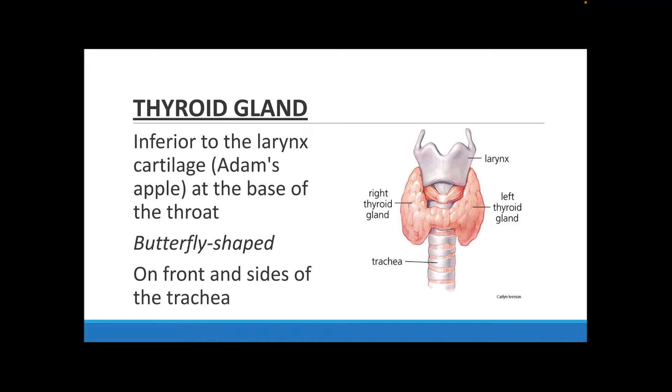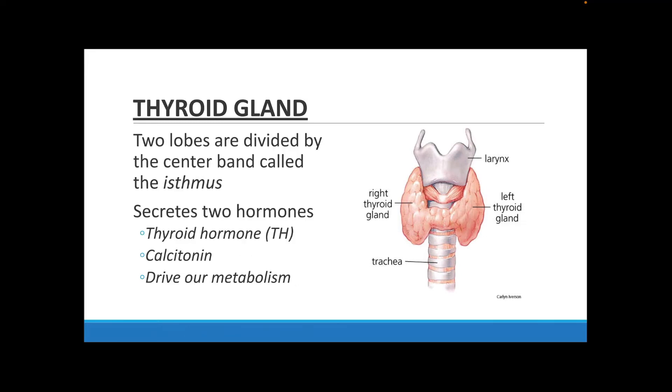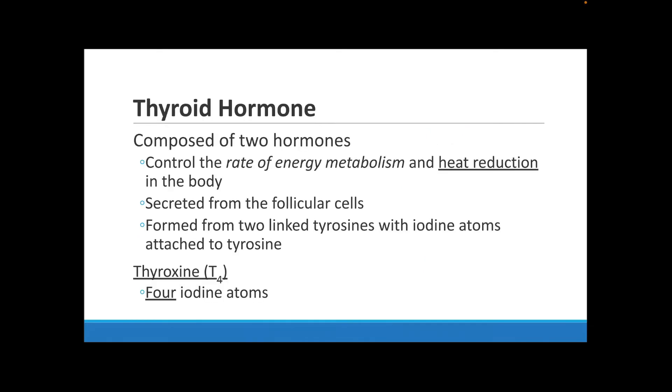The thyroid gland is located inferior to the larynx cartilage — essentially at the area of your Adam's apple at the base of your throat. It kind of looks like a butterfly because of its right and left parts, and it is located on the front part of your trachea. Your thyroid is made up of two lobes with a center band called the isthmus dividing them. It secretes thyroid hormone and calcitonin, both of which help to drive our metabolism.